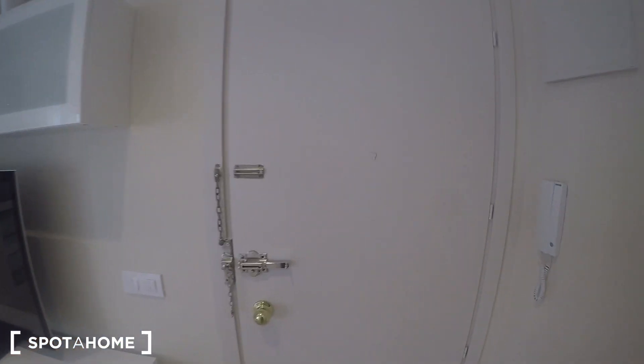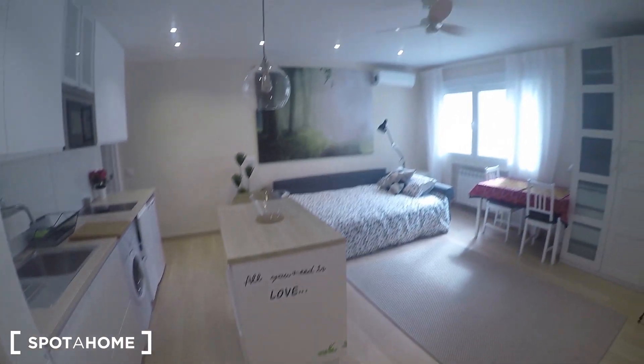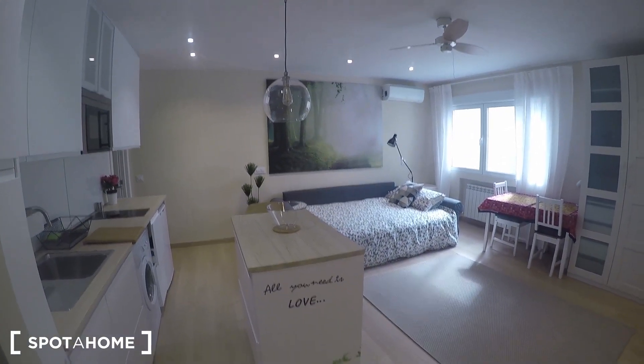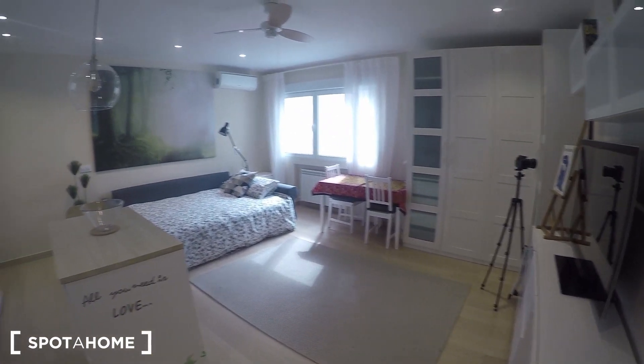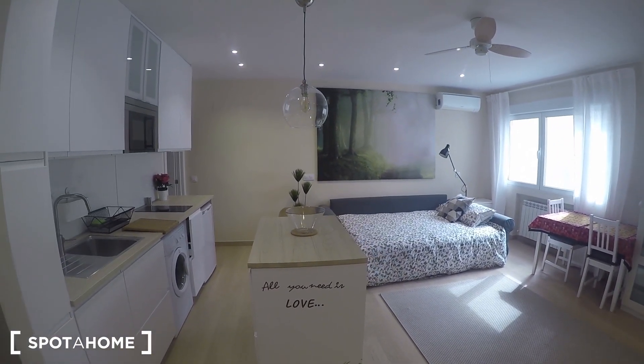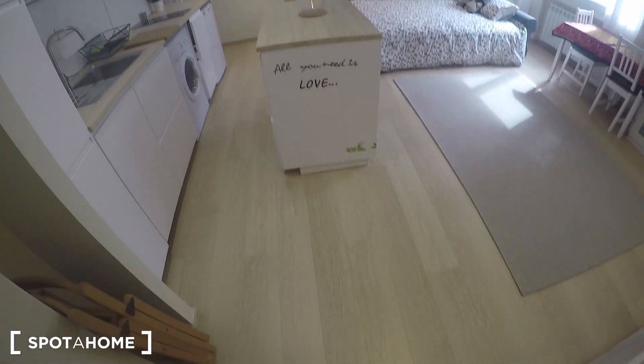This is the main door of the studio, and as you can see you have this phone in case someone rings you from downstairs. Remember, this is on the fourth floor of a building with an elevator. This is the first thing you see when you enter the studio — it feels really modern, newly refurbished.